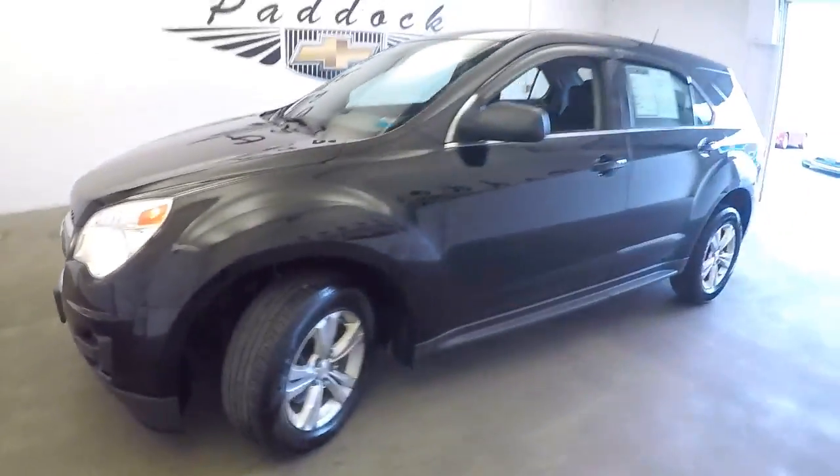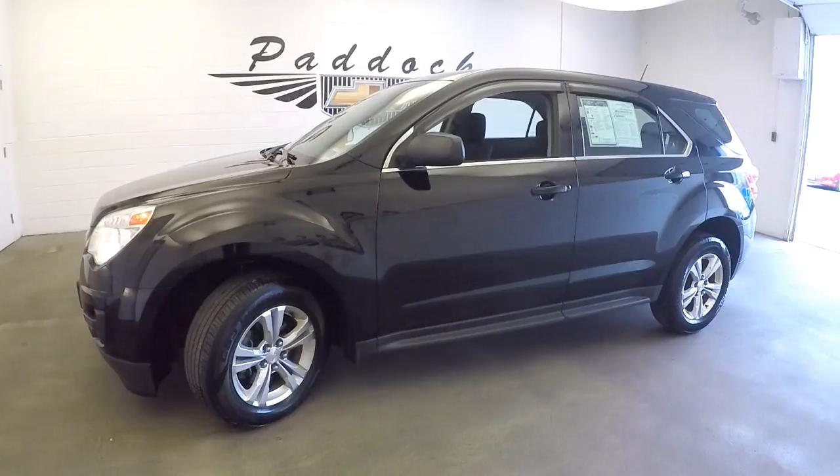If you're interested in this Equinox, give us a call at 876-0945.